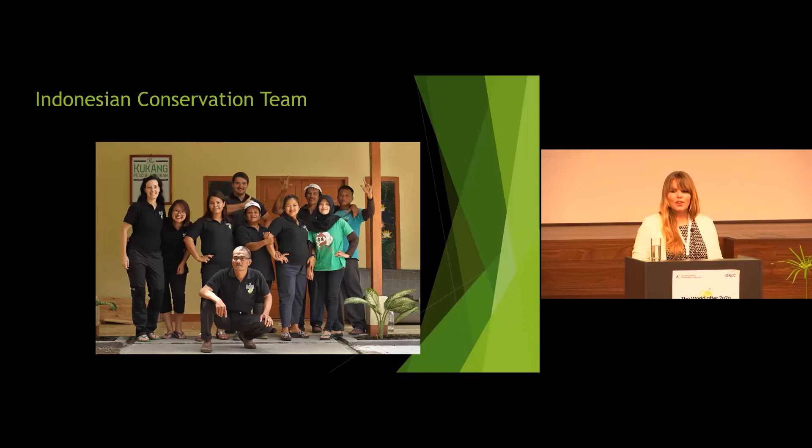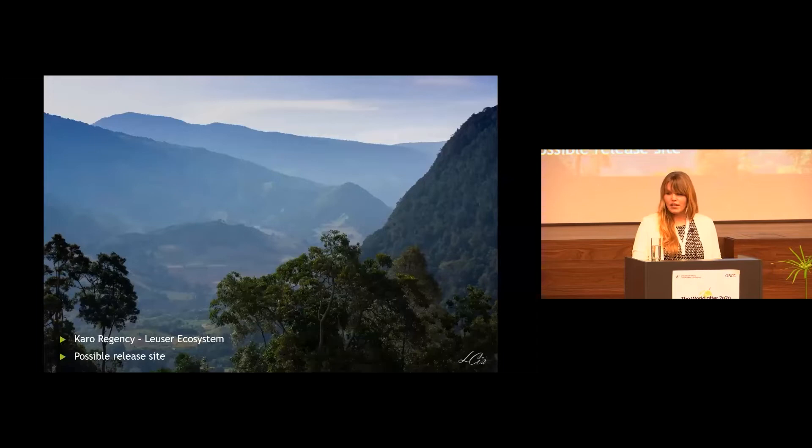We also have a field team in our field area, which is located in the Karo Regency close to the Leuser ecosystem, which is a very important and precious rainforest where four of the large Sumatran mammals can be found — the last place where they can be found — the Sumatran tiger, orangutan, elephant, and rhinos. This field area was chosen to allow for a possible release of the rehabilitated slow lorises from our center.